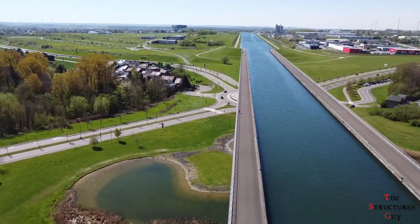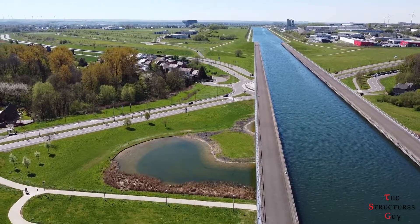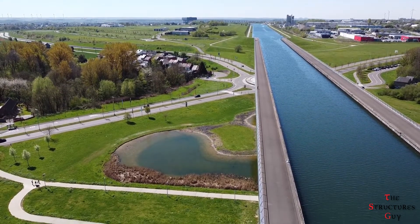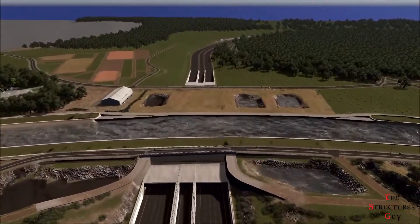Water bridges are especially common in Europe, as they offer a great solution for barges and ships to convey watercourses across gaps, such as valleys or ravines. I hope you enjoyed this video and learned something from it. See you next time!